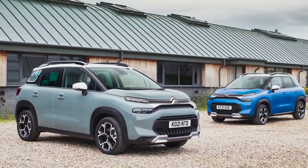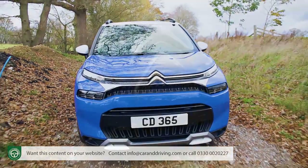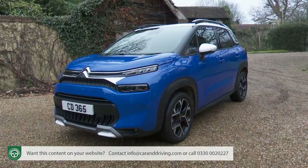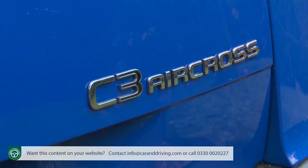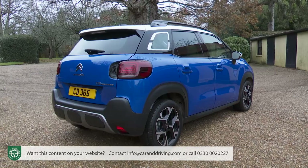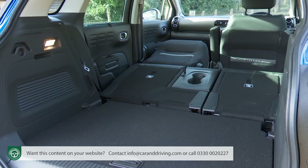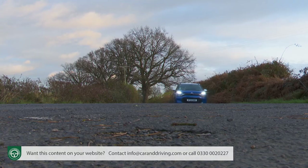Just because a car is fashionable doesn't mean it can't also be practical. For proof of that, Citroen brings us a revitalized version of their C3 Aircross small SUV. Square-shaped but well-rounded, this comfort-focused and highly personalizable package is their idea of what a little SUV should be.